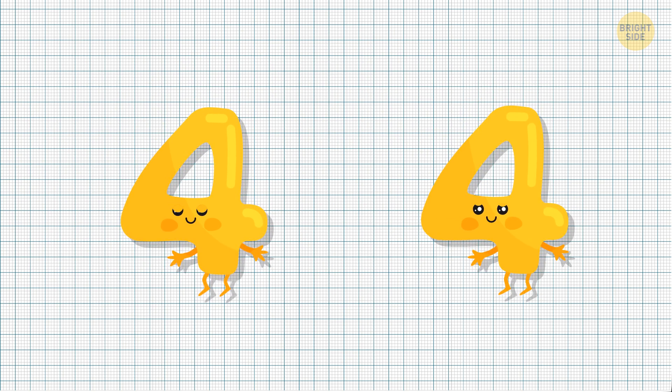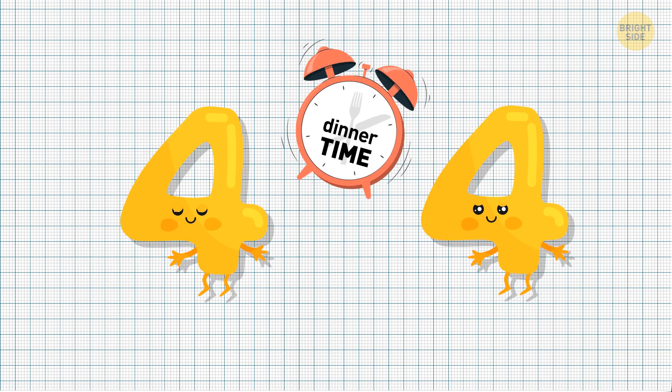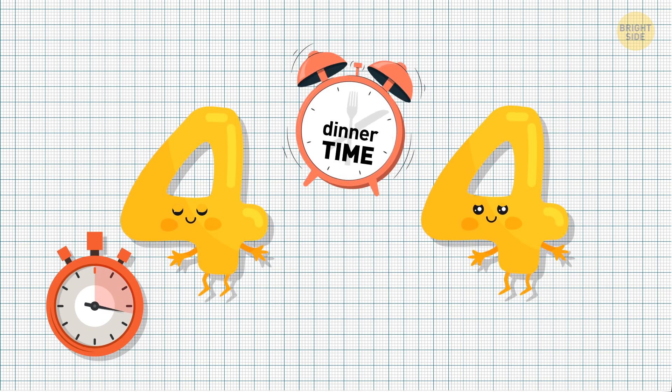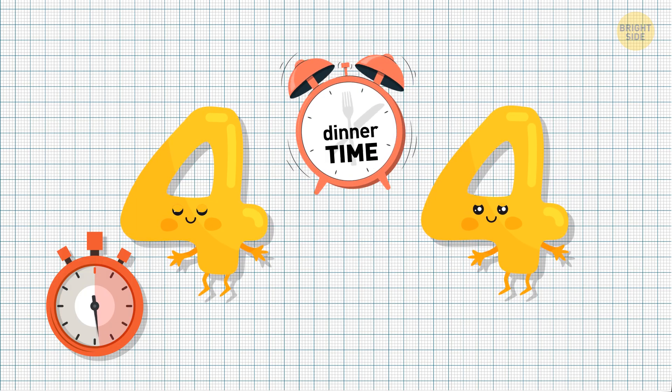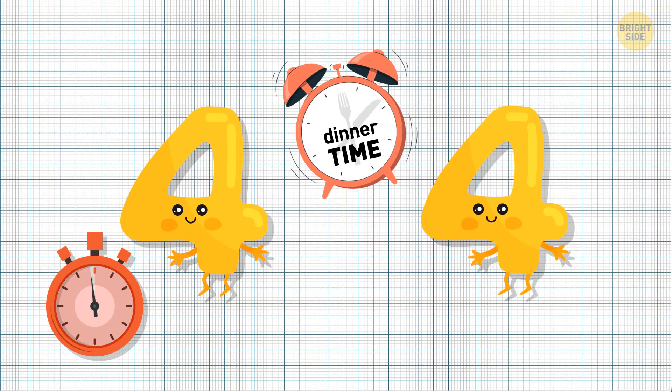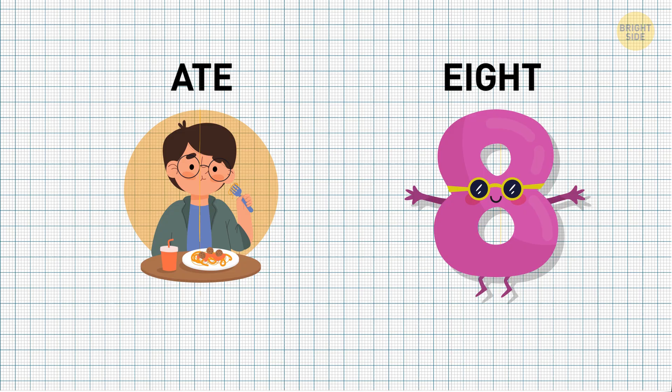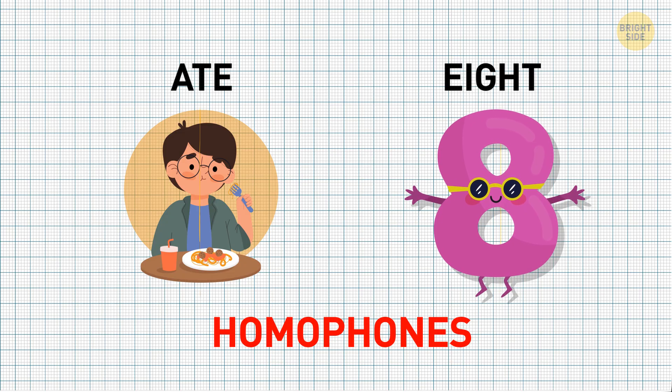Okay, the next one is a bit trickier. Two 4's skipped dinner. How come? Because they're 8 — I mean, ate. Yeah, these are homophones.